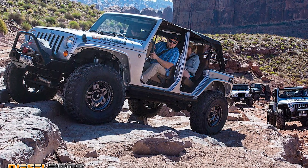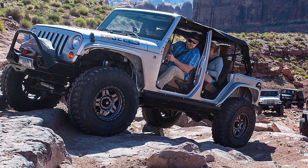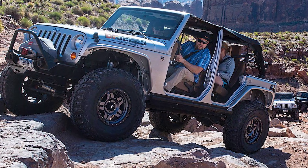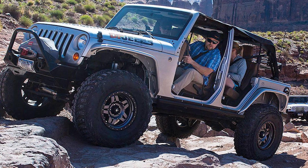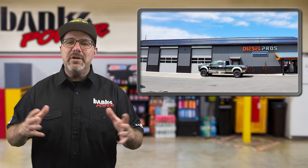Being an avid off-roader, Gary also has an offshoot of Diesel Pros called DP Conversions, where they do some pretty awesome engine and transmission conversion packages for Jeeps, as well as suspension upgrades. When it comes to customer service, he's got a recipe: do what you say you're going to do and do it when you say you're going to do it. So if you're in the Belgrade, Montana area, give Diesel Pros a call.